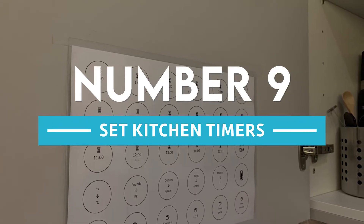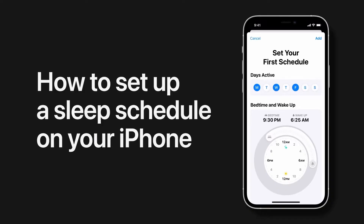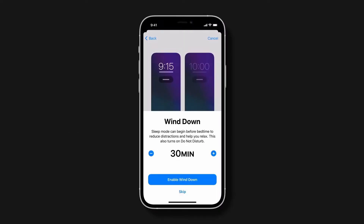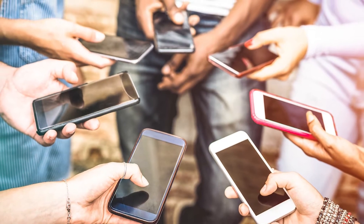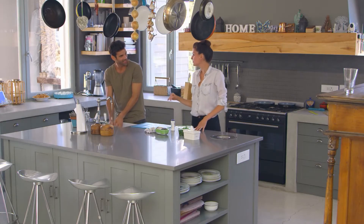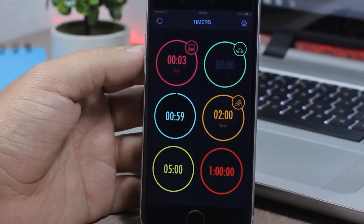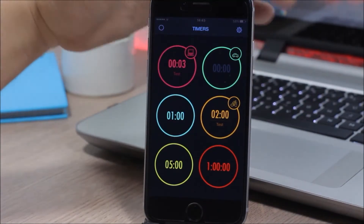Number 9: set kitchen timers. The timer function on the iPhone is one of the most valuable features for those who enjoy cooking. Using an NFC tag in the kitchen makes completing the process easier. Simply tapping the iPhone on the tag will immediately begin the countdown timer.